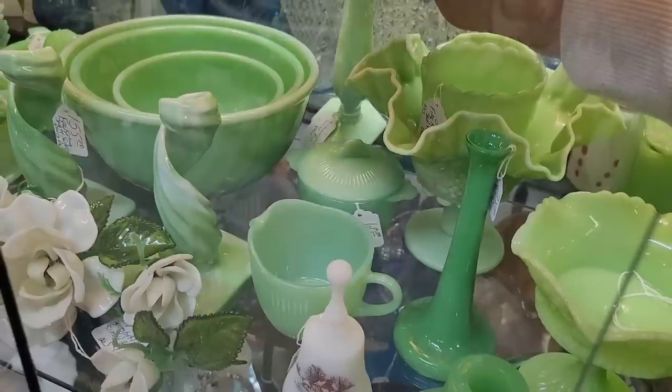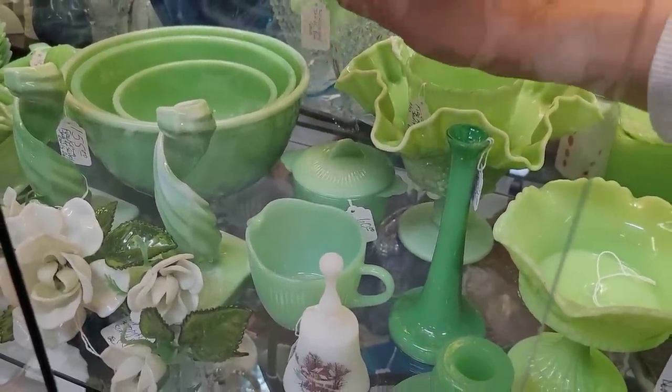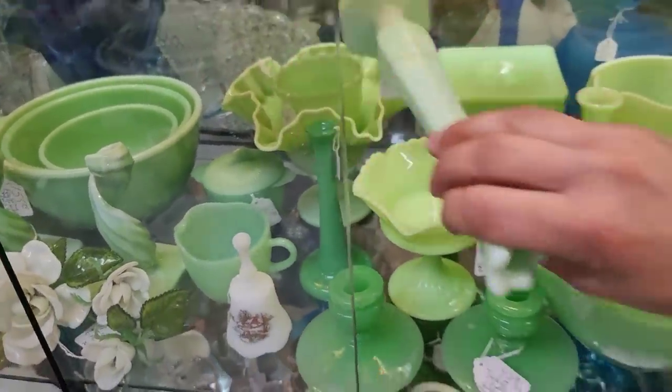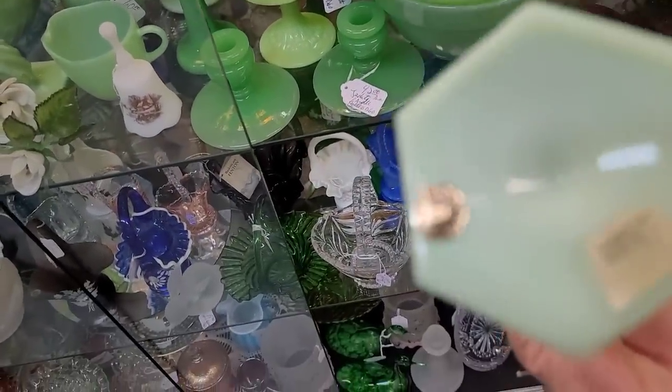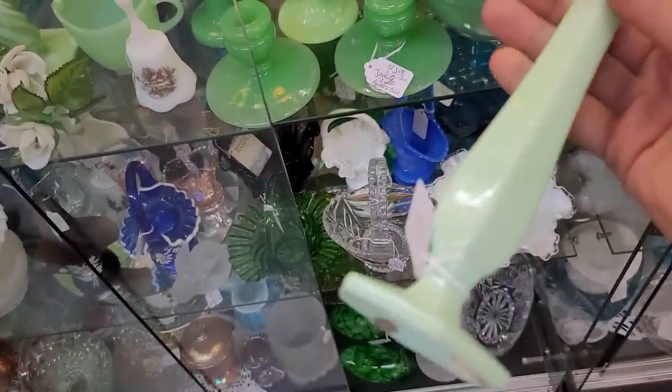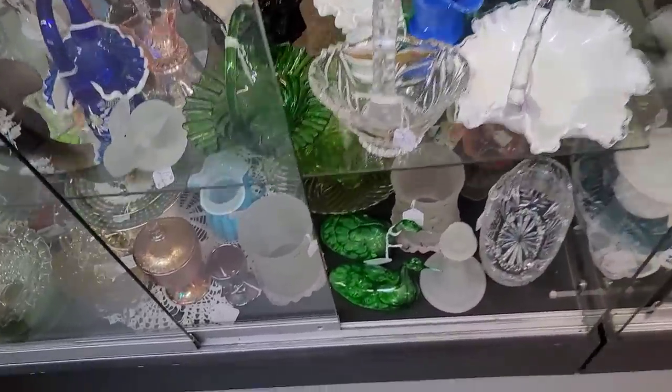I do like this trinket dish here — looks like it might have been a lid. That jadeite vase back there was only $18. Here we have the Jeannette. I like more of the decor pieces in the jadeite because you see a lot of the utilitarian stuff. Who are you — oh, you're a little Westmoreland. I'll get the miniature one here for $18.